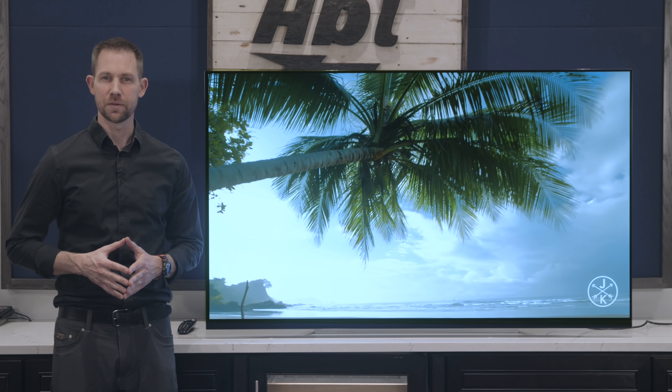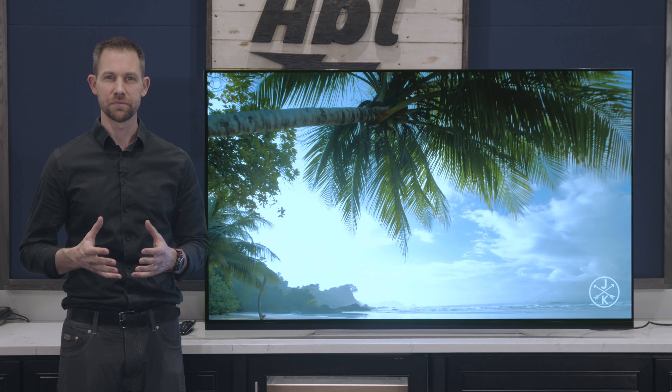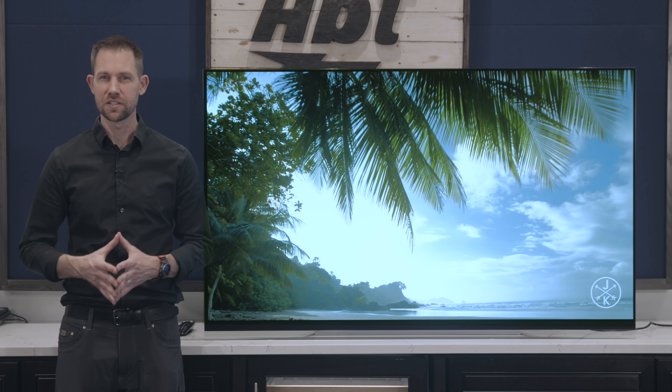It seems like every year there's a TV that comes out that just makes you stop and think, is this it? Is this the best TV you're going to get?